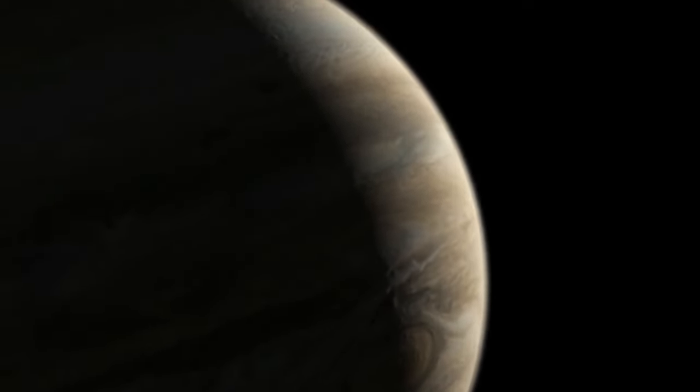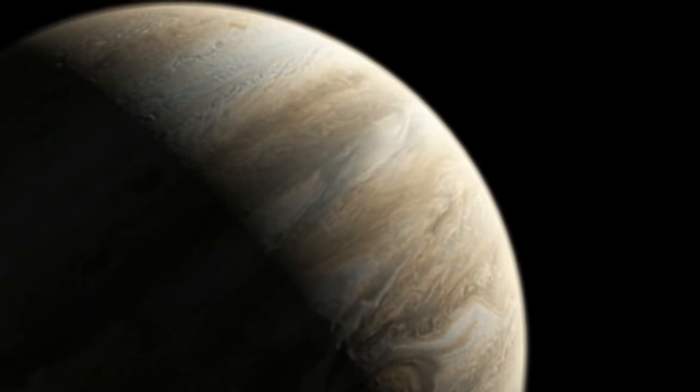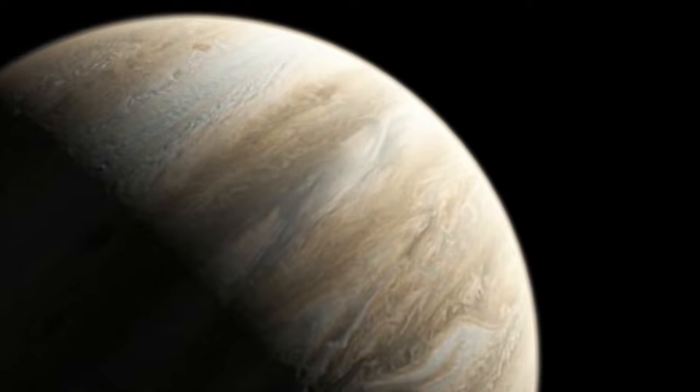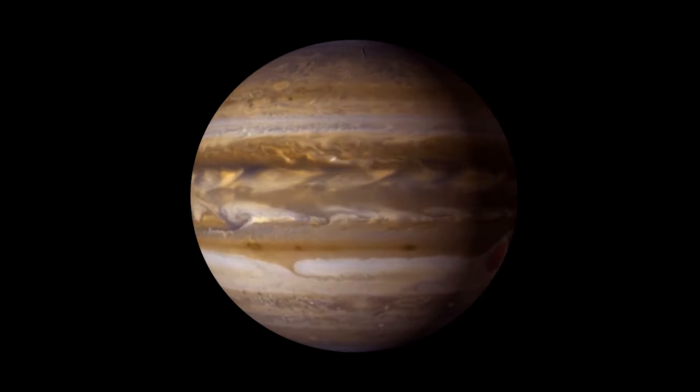Jupiter, the first and greatest of the outer planets with its broiling sky, has had fleeting visits from other missions, like Ulysses, Galileo and Cassini, each adding to the mosaic of Jupiter and its violent atmosphere.